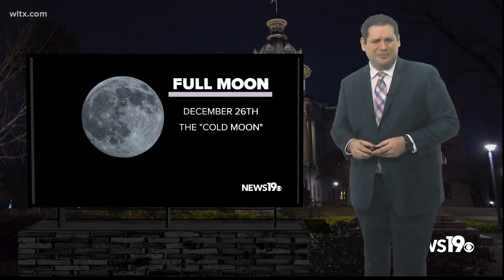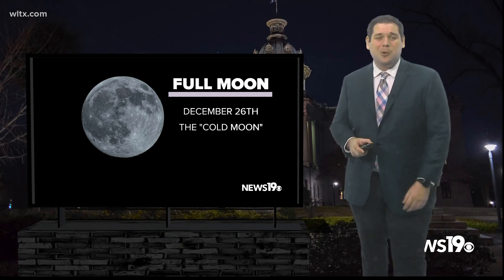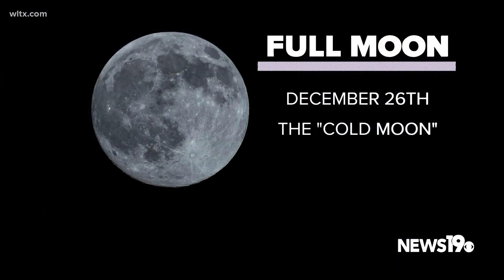As we head towards the very end of the month, we have our full moon for December on the 26th, known as the Cold Moon. We do see some pretty cold nights during this time of year, so make sure to bundle up when you're taking a look at the stars.